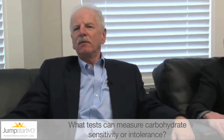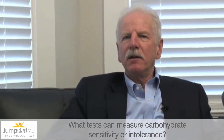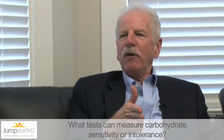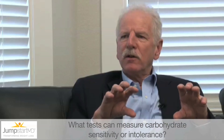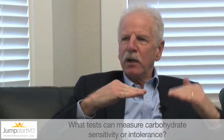The available test that's been demonstrated over and over to be an effective measure of that is something with a calculated value called insulin resistance. So you measure, in a fasting state, blood sugar and blood insulin levels. And the question is, to hold your blood sugar normal, how much insulin does your body have to make?